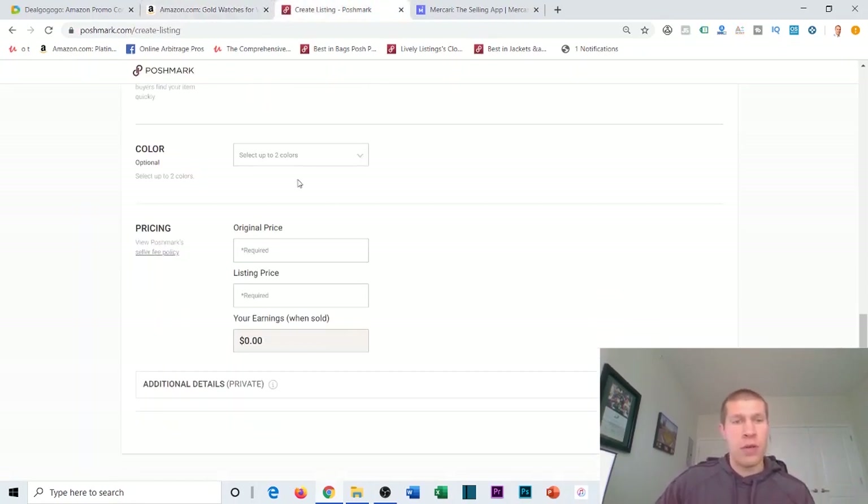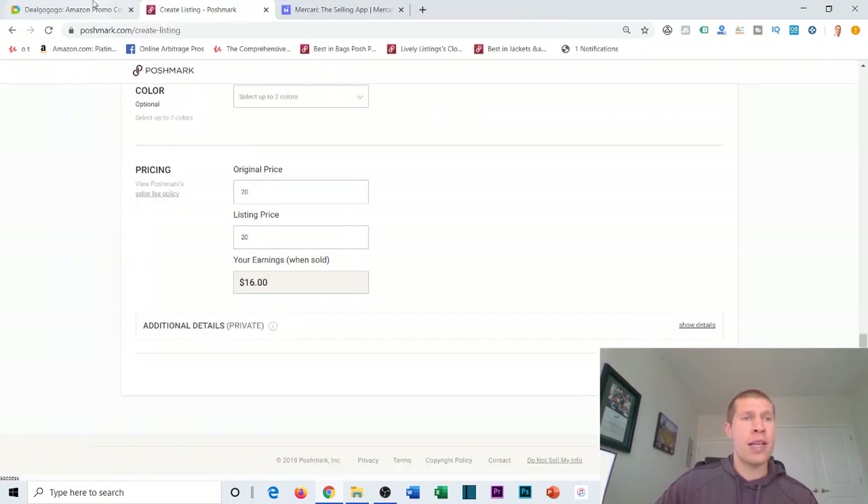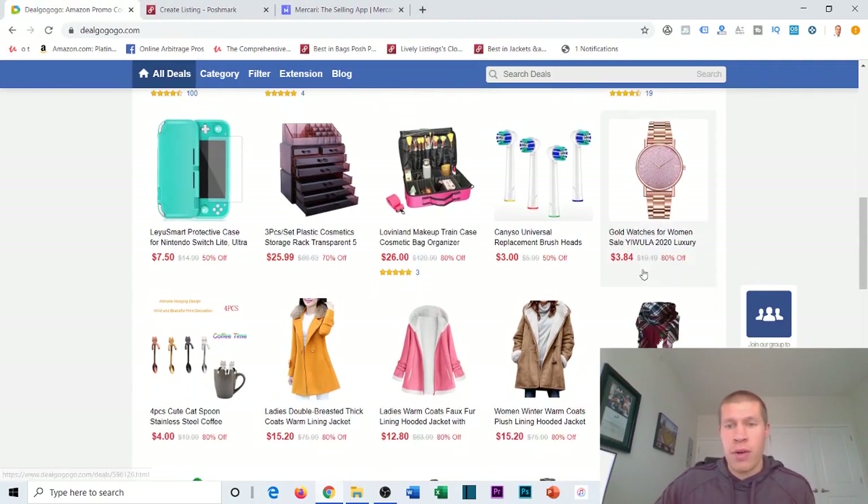After subtracting the $3.84 cost of the product, your net profit margin is still $9 — so you're turning $3 into $9 profit by leveraging Deal Go Go Go and buying this watch super cheap. On Poshmark, if you list at $20, your margin is about $16 since the buyer pays for shipping, giving you roughly $12 net after the product cost.